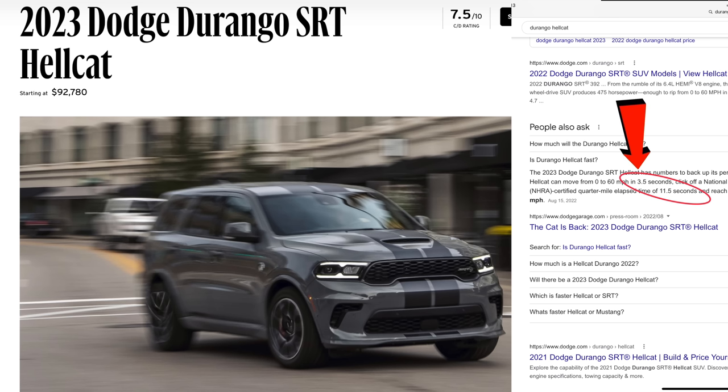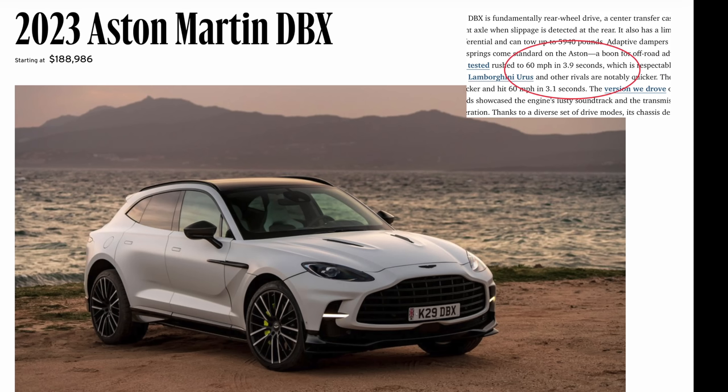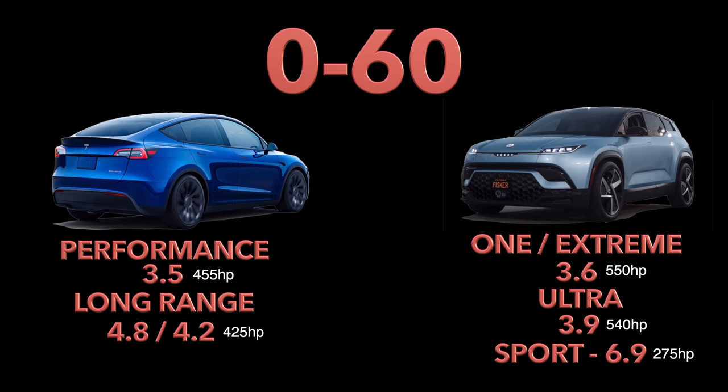For power: you're looking at the Dodge Durango SRT Hellcat with a 0-60 of 3.5 and the Aston Martin DBX with a 0-60 of 3.9. One looks more plain than the other, but it's faster. It doesn't matter which is faster when you're arguing 0-60 times under 4 seconds.